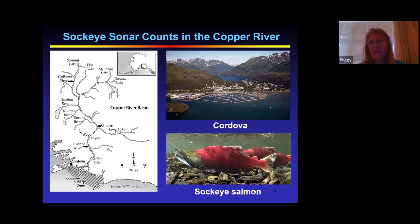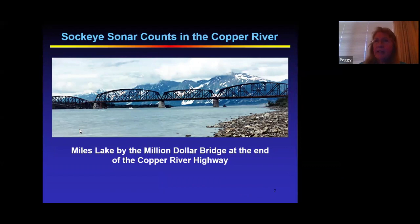Sockeye salmon are sometimes called red salmon because of their spawning colors — their body turns red while the head turns green. The fish go out to sea to feed and mature between ages three and seven, then return to their natal freshwater area to spawn. My job with the commercial fisheries division was to count the salmon with sonar in the Copper River at a site called Miles Lake, which is just a widening of the river. We had to use sonar because the fish couldn't be seen in the silty water.